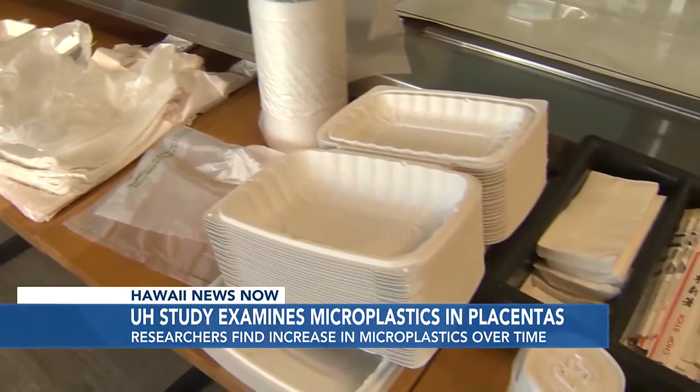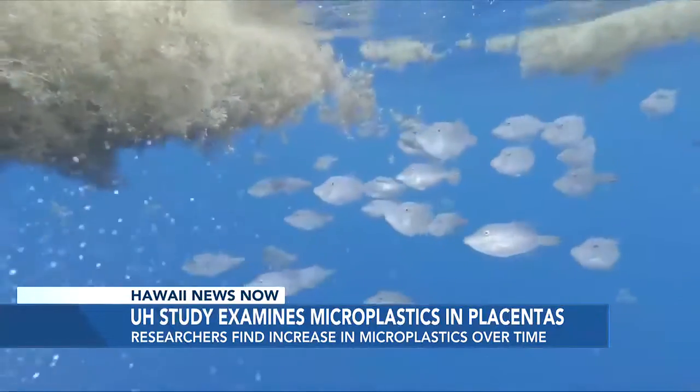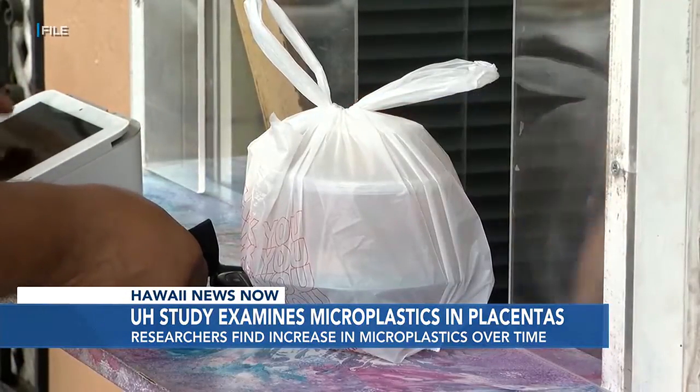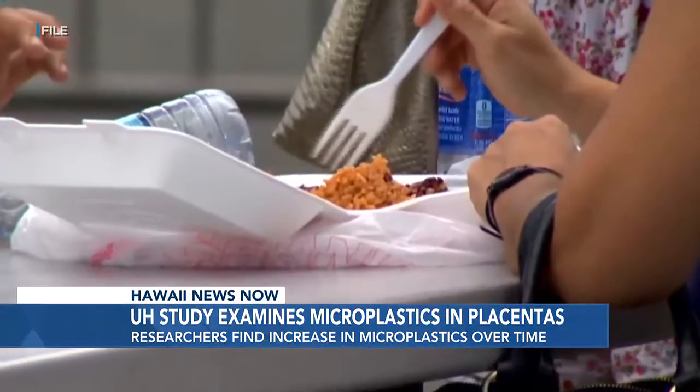Scientists say the plastics could come from a variety of sources, including disposable food containers, ocean pollution which makes its way onto consumed seafood, and even reusable shopping bags that disintegrate over time and are inadvertently inhaled.